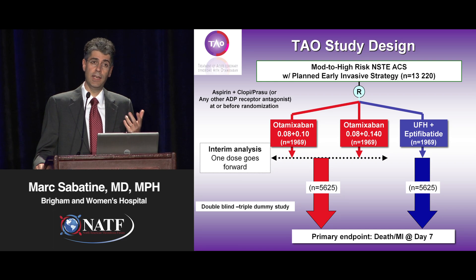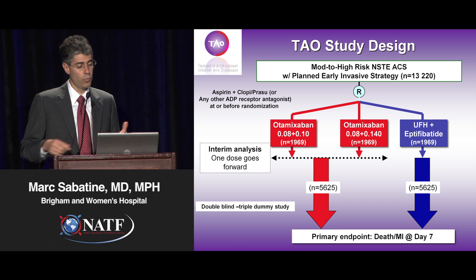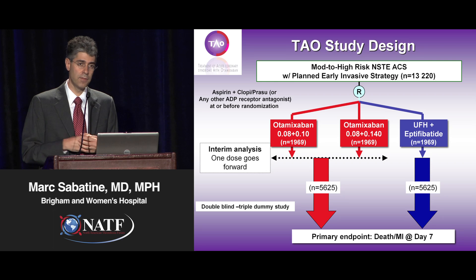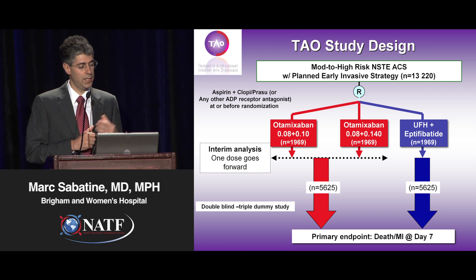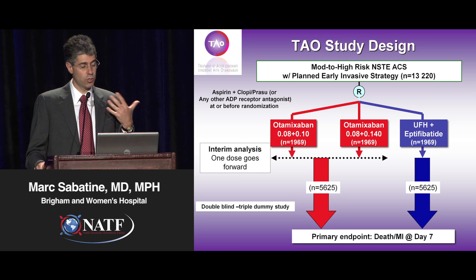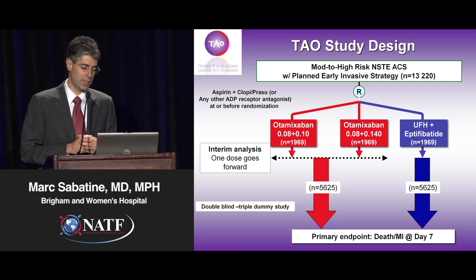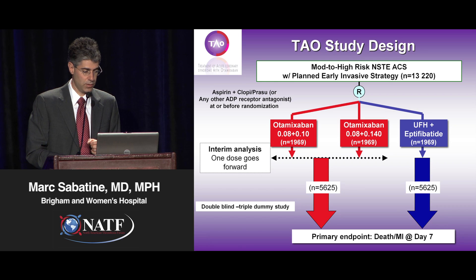This is now being studied in a pivotal Phase III trial called the TAU trial, which took the two intermediate doses shown in red there, studied them in a very large setting. The Independent Data Monitoring Committee looked at the data midway through, selected one dose to go forward based on pre-specified rules. We remain blinded as to which dose is carrying forward, and that is now being compared against heparin plus eptifibatide, and we'll look forward to the results of this trial soon.